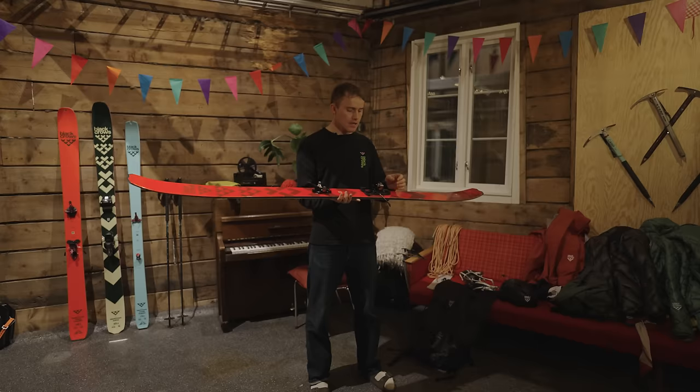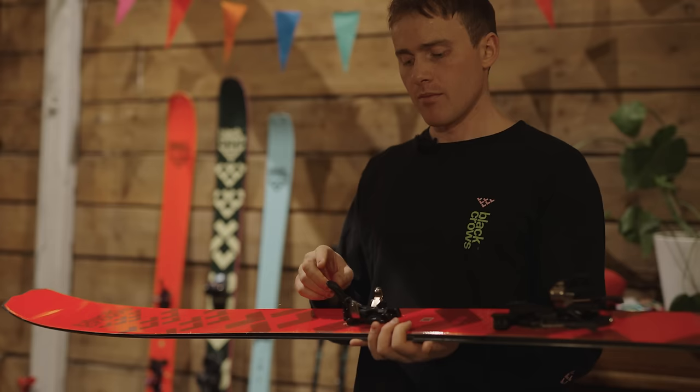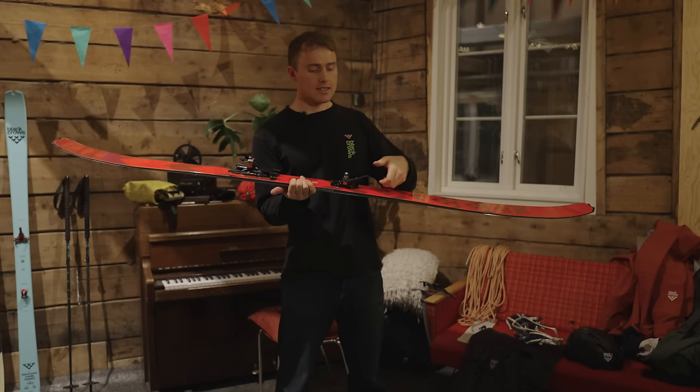One of the first things you'll notice is the cam system in the heel piece. When you step into it, it's really smooth — less rigid than stepping into a normal heel piece. Flip it, push down, and now you're in touring mode. You can lock it and it has different modes for how tight this is. You can adjust the tightness of the toe piece from soft, medium, and hard. So if there is wear and tear throughout the life of the binding and it becomes too soft so it doesn't lock properly, you can adjust it so it always stays tight — which is pretty rad.